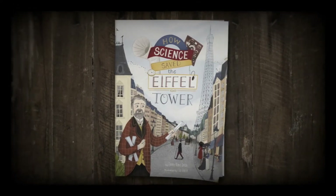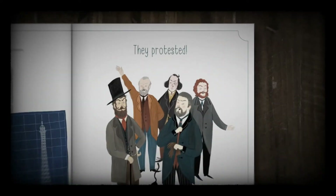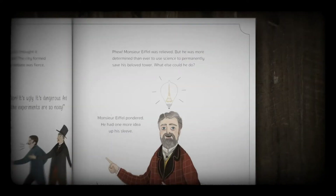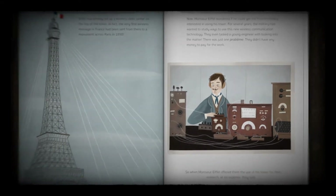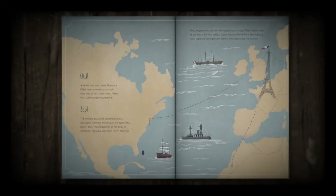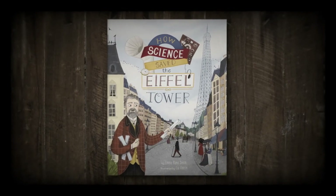'How Science Saved the Eiffel Tower' is the surprising story of how the iconic landmark was destined for the scrap heap, until its creator turned the tower into a beacon of science and technology that was too useful to tear down. Written by Emma Bland Smith and illustrated by Leah Viserine.